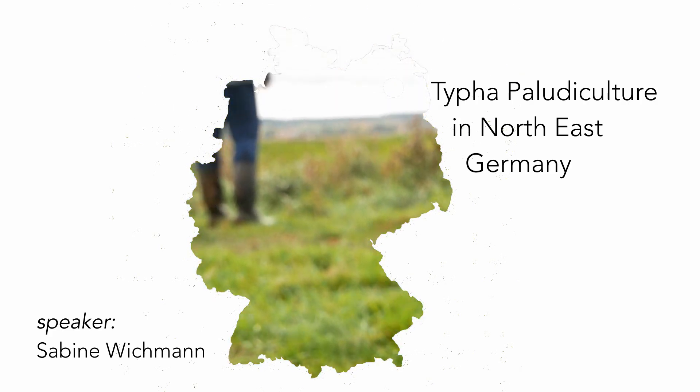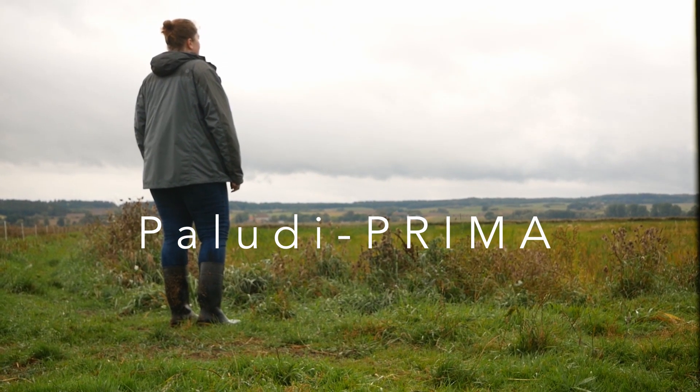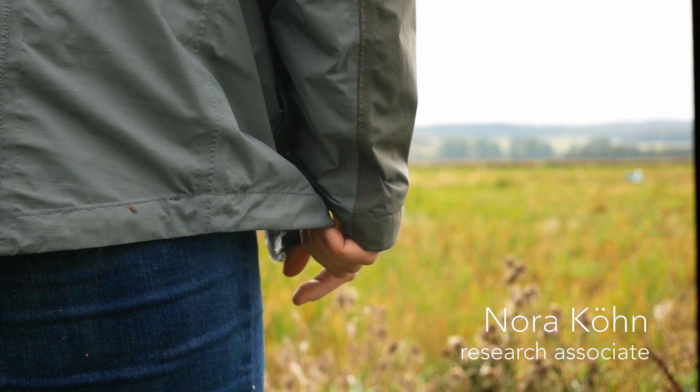This film presents the aims and setup of field-scale Typha paludiculture in northeast Germany. Let me share our experiences of the first year with you.